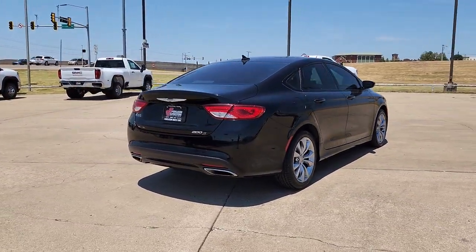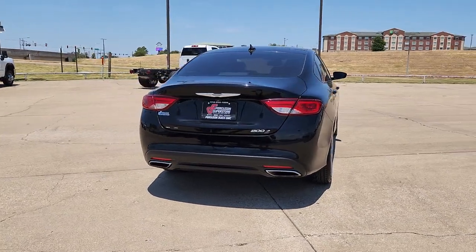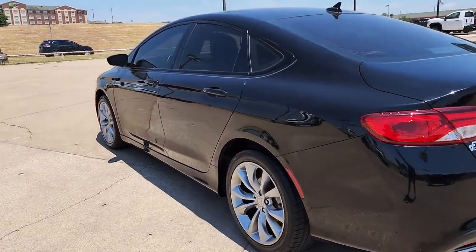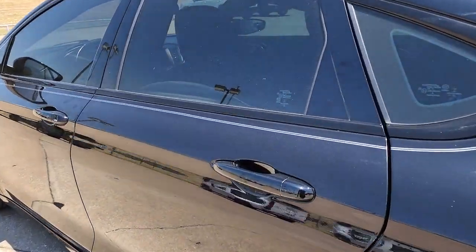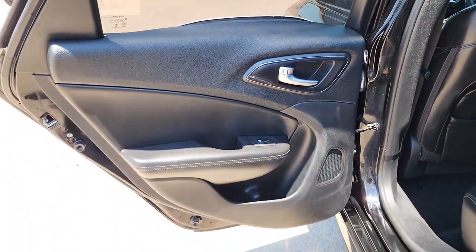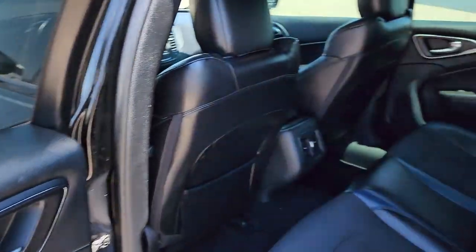These are just some of the great options this vehicle comes with: keyless entry, V6 cylinder engine, fog lamps, keyless start, heated mirrors, satellite radio, aluminum wheels, power driver's seat, steering wheel audio controls, Bluetooth connection.